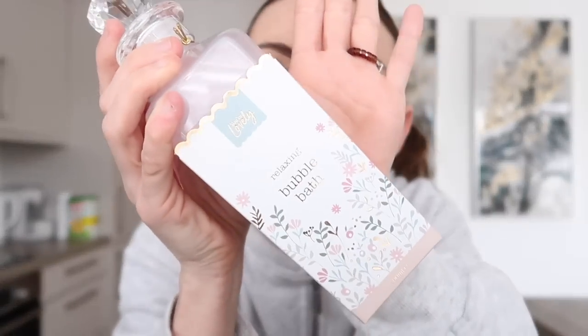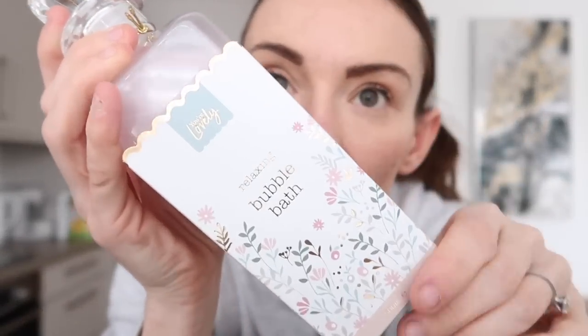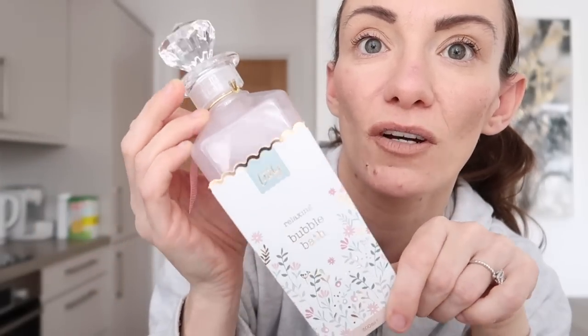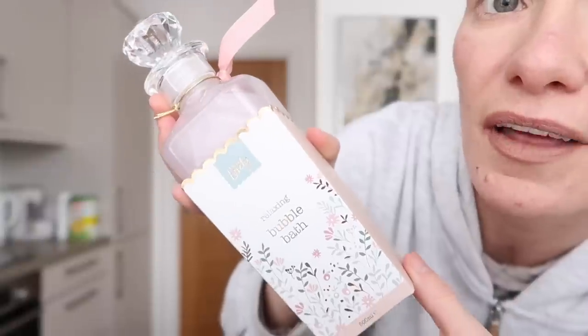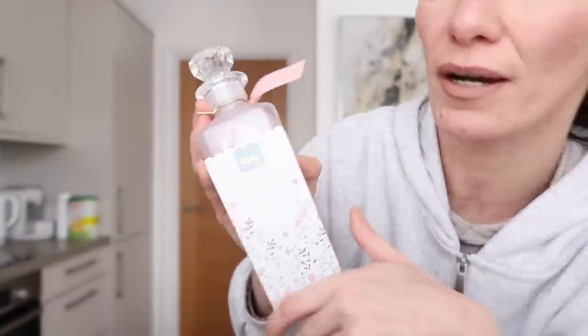For Mother's Day, from the Mother's Day section, I also picked up this relaxing bubble bath - around £1.29 to £1.59. It's not that expensive and it looks very posh. How nice would this be in a hamper for your mum? And how nice would that look on the side of the bath? I absolutely love it - great for adding to a Mother's Day hamper.